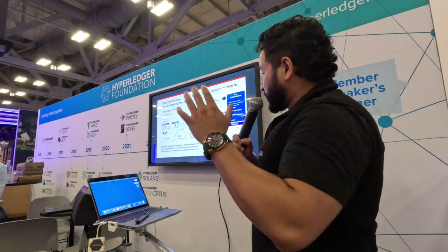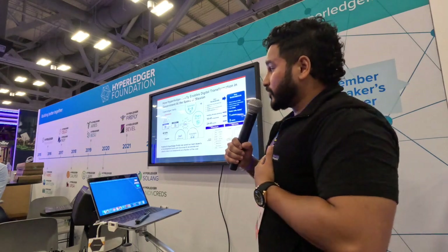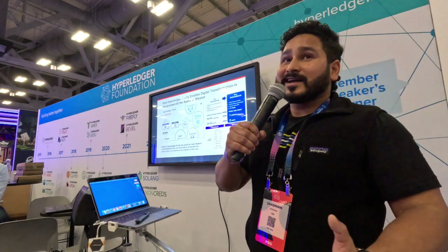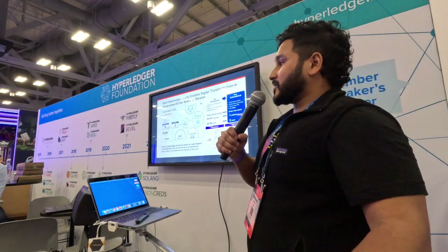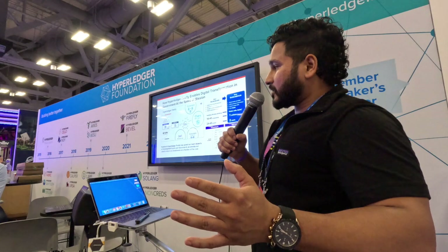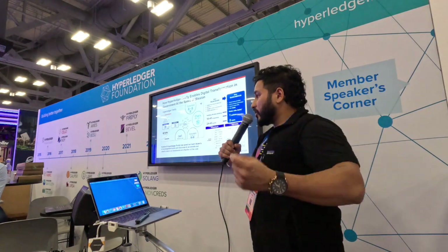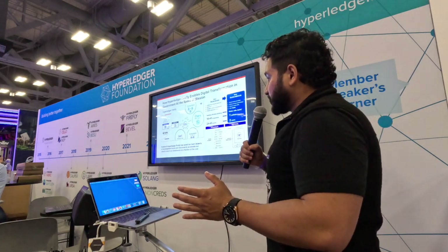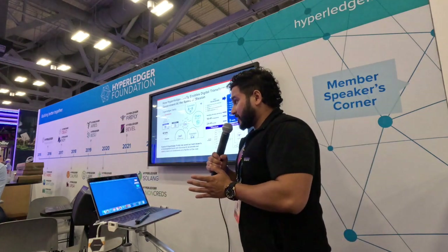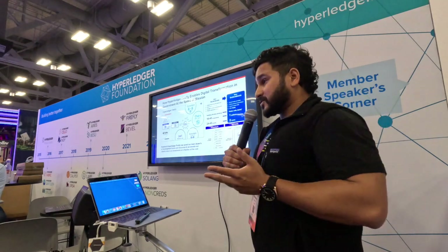Tying it all together: Hyperledger Firefly has enabled my team to move at the speed of mission. Before I joined CGI, we were creating everything from scratch - reading and writing to your ledger, everything was being done from scratch with a team of 10 and it took about two years to build out. When I came on, I realized why are we wasting so much resources and money to reinvent the wheel? So we shifted to Firefly, and now we went from two years of development to two weeks, saving so much time, money, energy, and resources.